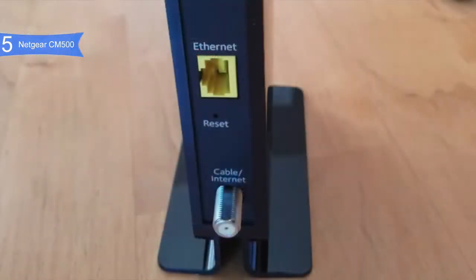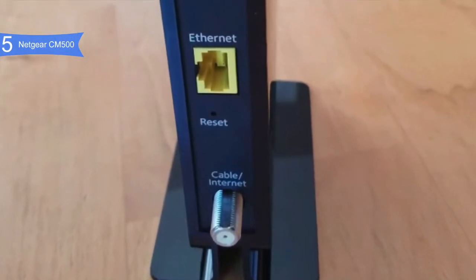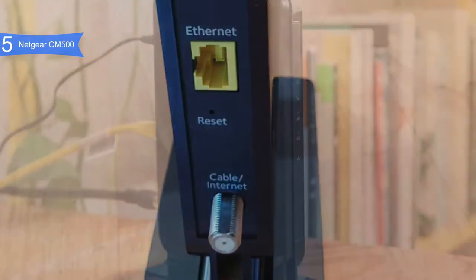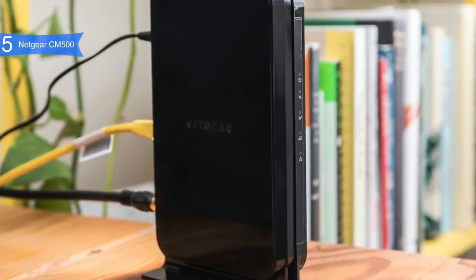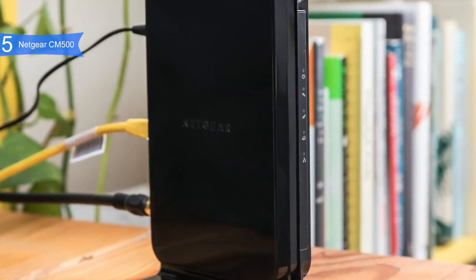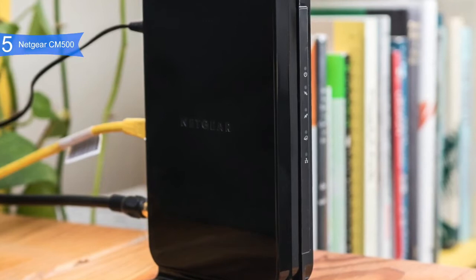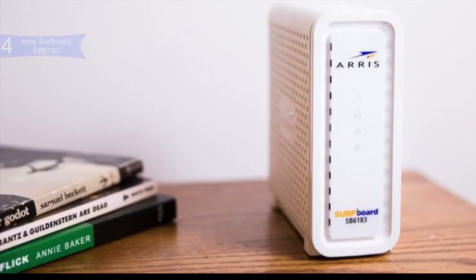A con for this product is it runs warm. It is not as ventilated as other models, so it tends to run a few degrees warmer. Overall, the Netgear CM500 modem has great network performance, a great price, and can handle demanding activities like streaming and gaming without costing a fortune. If you are looking for the best budget modem, then the Netgear CM500 is the best option for you.